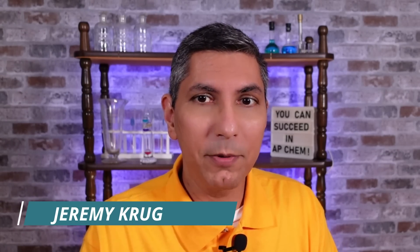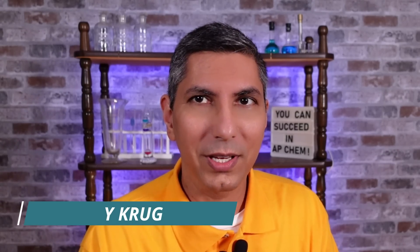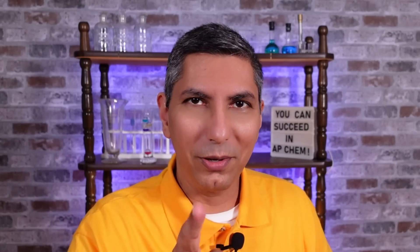Hi there. My name is Jeremy Krug, and I've been teaching AP Chemistry for the past 24 years. I've helped hundreds of students pass the AP exam, and I'm going to share my secrets with you.